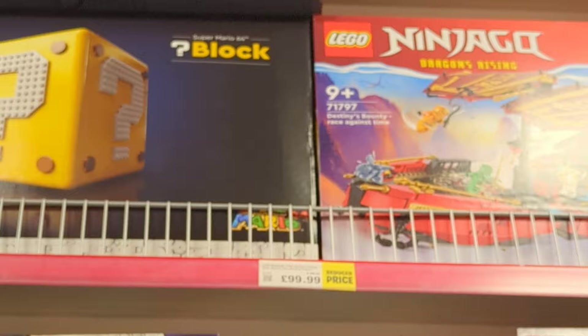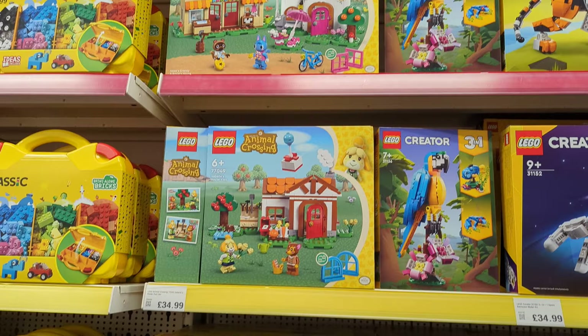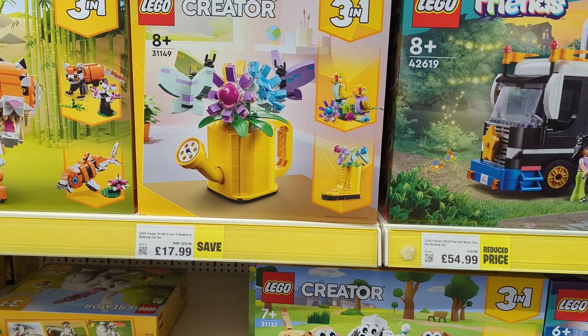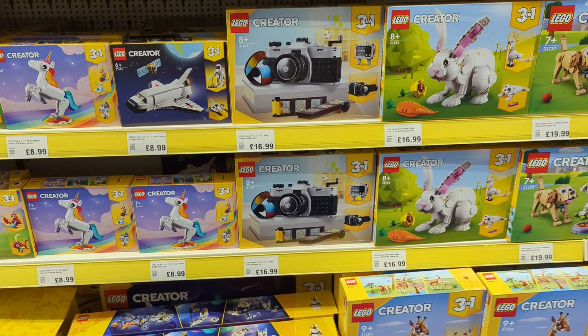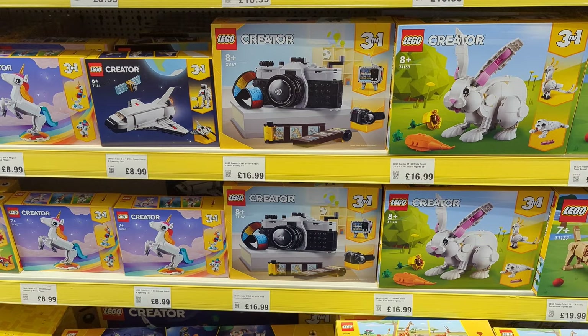Put a comment below with what the Super Mario 64 block originally retails for. Not on offer, but they've got a lot of the Animal Crossing stuff in, which is good. Looking at some of the creator sets: the Tiger is £34 down from £45. The 3-in-1 Flowers Watering Can set is £18 down from £25. The Lego Creator 3-in-1 camera is not on offer here — I just picked that up 2 for £20 in Argos, and Amazon were doing the same. Nice little build.